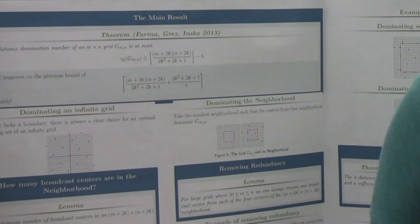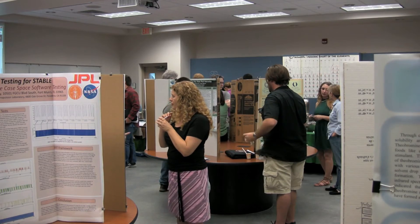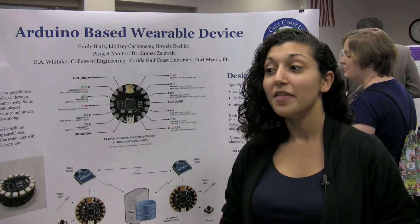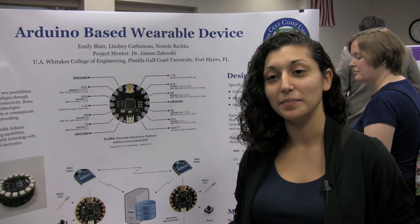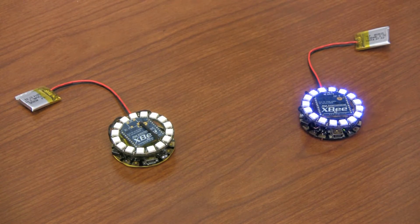My research is in graph theory. I was trying to find new upper bounds for the distance domination number of grid graphs. There were three computer scientists that came up with a lower upper bound about a year ago, and we were able to reduce that amount using a lot of techniques in abstract algebra and computations using SAGE and MATLAB.